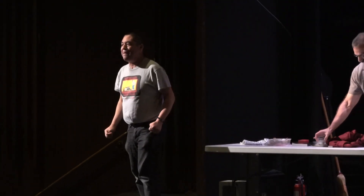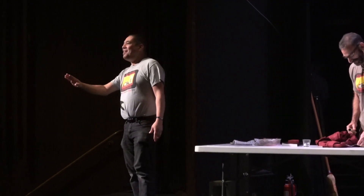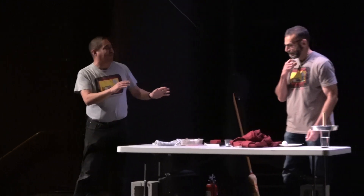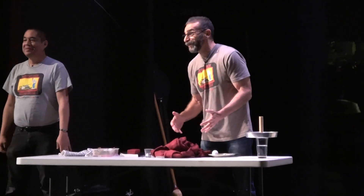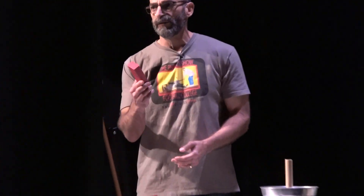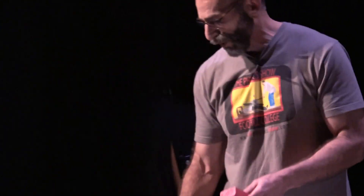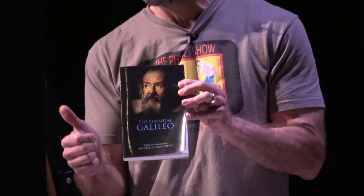Should you try that at home? The answer is yes — but first, the first few times you do it, whatever you're using is probably going to go flying onto the floor. So use something like a little block of wood or a book. Books work really well — if your book is about Galileo, it works especially well.